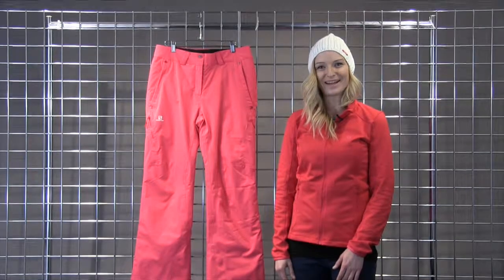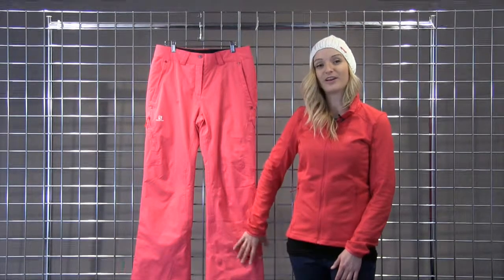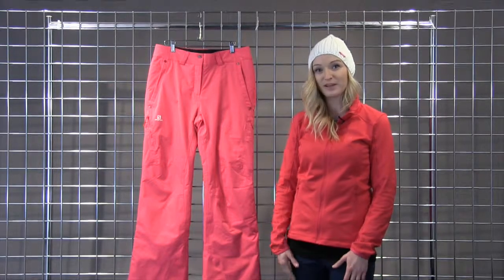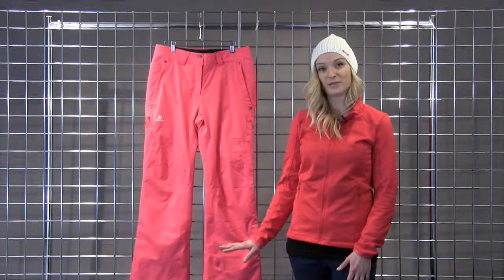Welcome to Winterwomen.com. My name is Katie and today I'll be telling you about the Response Pant from Salmon Apparel. This is a very versatile, active fitting pant. It offers a really flattering look but also offers you the technical features of high levels of waterproofing and a light layer of insulation with a fleece lining, guaranteed to keep you dry all day.